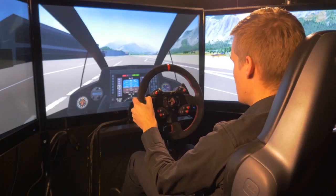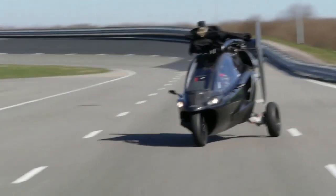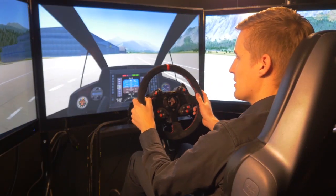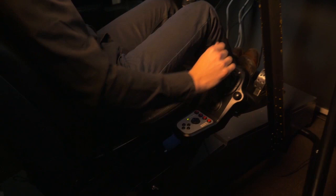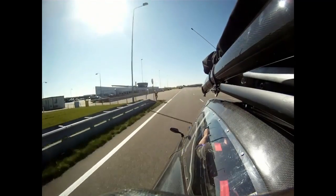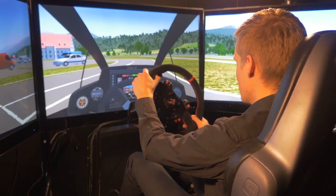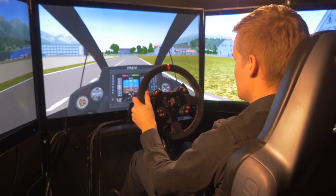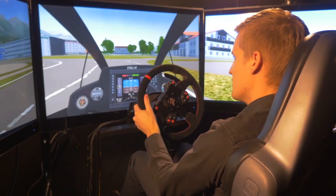The PAL-V is a lot of fun to drive as well, as it tilts into the corners so it feels like you're flying very close to the ground, even when you're driving. The maximum speed on the road is about 170 kilometers an hour. It's also very fuel efficient — with one tank of gas you can easily get 1200 kilometers of range when driving. Accelerating, braking, tilting in the corners — it's a lot of fun to drive.